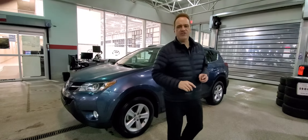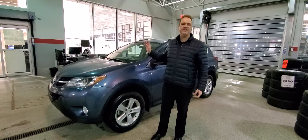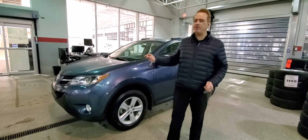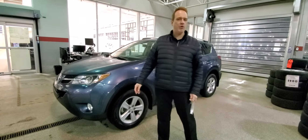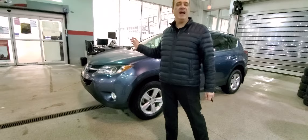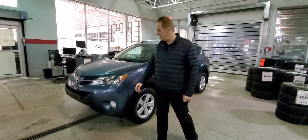Hi, Andrew here at Gateway Toyota. I'd like to show you another fantastic vehicle we have in our pre-owned inventory. This is a 2013 Toyota RAV4 — it's the XLE package. The RAV4 is our number one seller, and this one's got a lot of really nice features on it. It has just over 106,000 kilometers, so really low for the year.